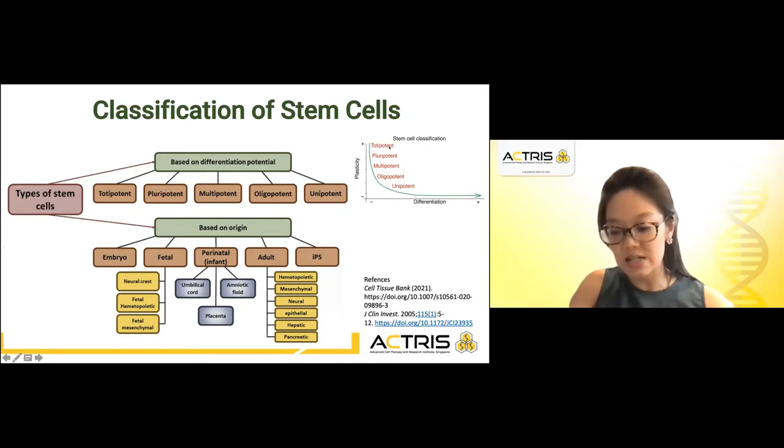Totipotency has the highest differentiation potential and allows the cells to form both embryo as well as extra-embryonic structures, while embryonic stem cells are an example of pluripotent stem cells that are able to give rise to all types of cells except those in the placenta. The invention of Yamanaka factors to produce induced pluripotent stem cells from somatic cells in culture marked a breakthrough in cell biology. iPSCs are able to function similarly to pluripotent stem cells and at the same time remove the ethical concerns specific to embryonic stem cell research.